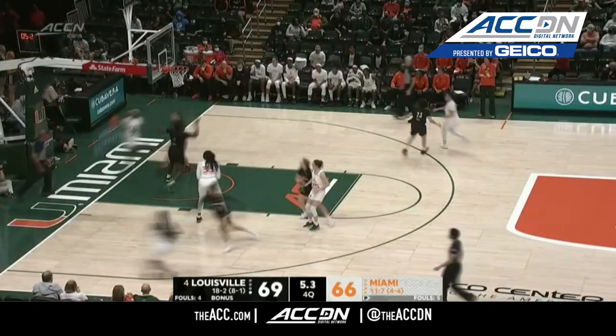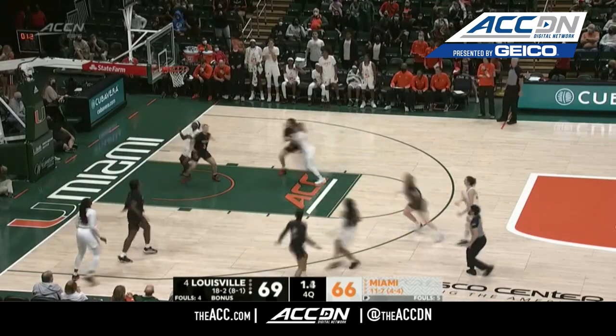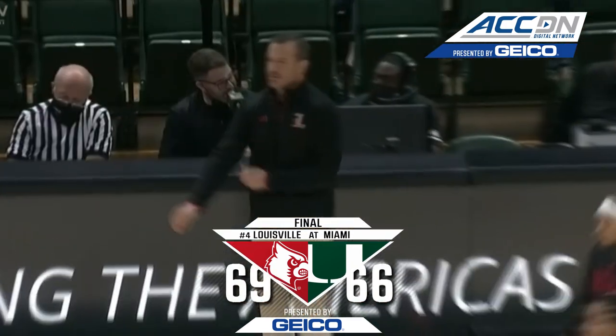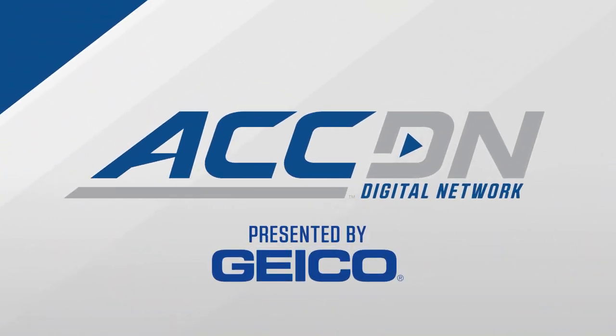Cochran underneath the basket, out the other end, down to three. Marshall lets it fly for the tie — off the heel, no good! And Louisville escapes, grabbing a dramatic come-from-behind victory.